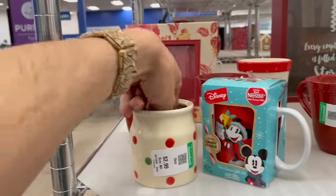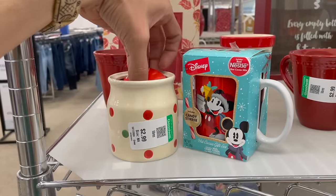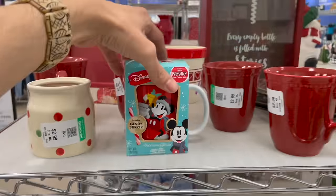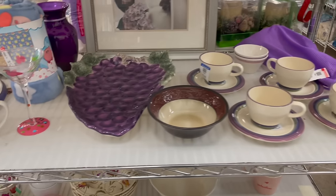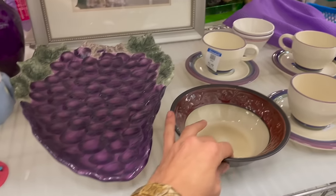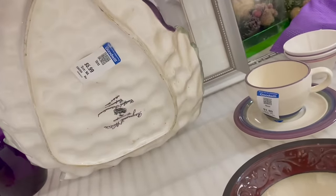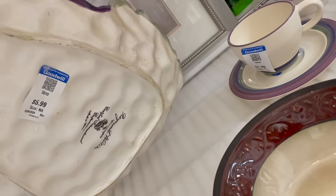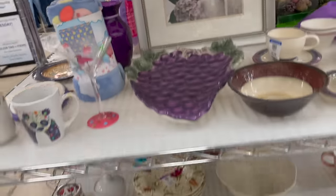Oh geez, that scared me. Oh, it's the lid. There's a Disney Mickey Mouse mug. I kind of like the grape design. I see some damage there, but I want to see if it's made in Italy. What does that say? It's made in China. Alright, let's put that back before I break it even more.